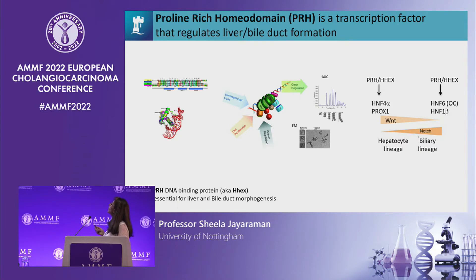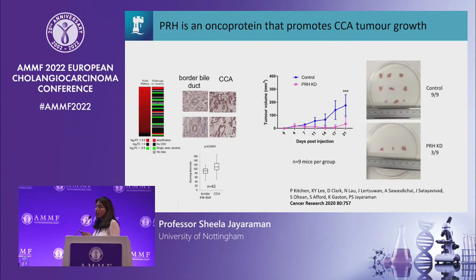PRH is important for liver and bile duct formation and can influence the expression and activity of multiple lineage-specific transcription factors, both hepatic and biliary lineage transcription factors, and it's also important in liver regeneration. In a tumour microarray we noticed that it's very highly expressed in cholangiocarcinoma samples, but there's no expression seen in the normal bile duct cells. In the TCGA database it's very highly expressed in cholangiocarcinoma patients at mRNA level, independently of copy number variation.